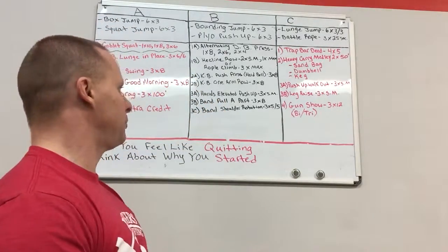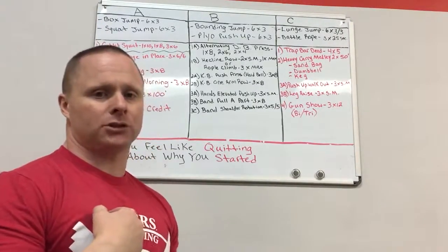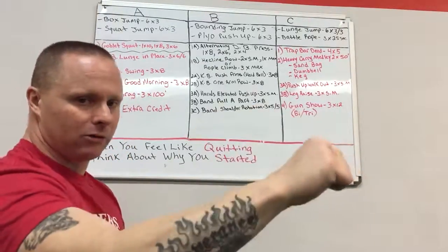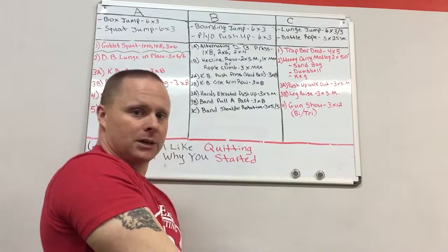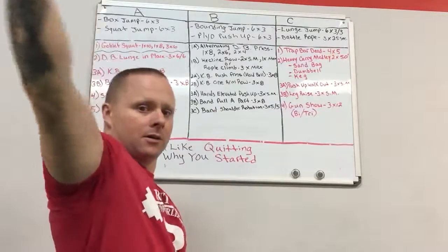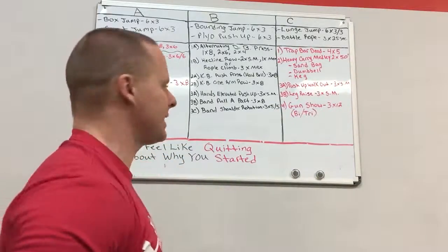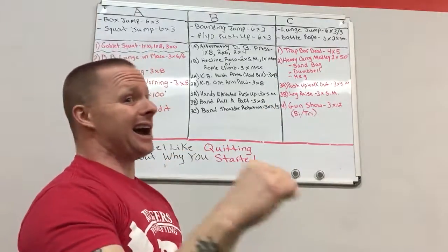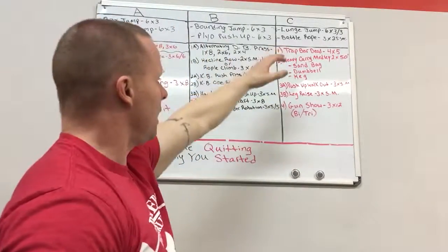Then we have three exercises to finish Day 2: hands-elevated push-ups for sub-maximum reps, band pull-aparts for three sets of eight, and band shoulder rotation. For the shoulder rotation, hold a very light micro band in your right hand, stand on it with your left foot, and rotate — palm facing down, then thumb up. Find your angle; it's not straight overhead or straight to the side, somewhere in the middle. Five reps — not grinder reps — this is shoulder prehab.